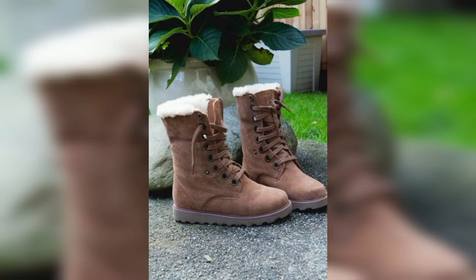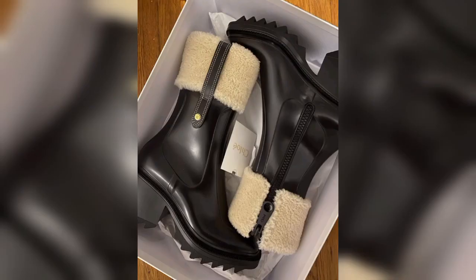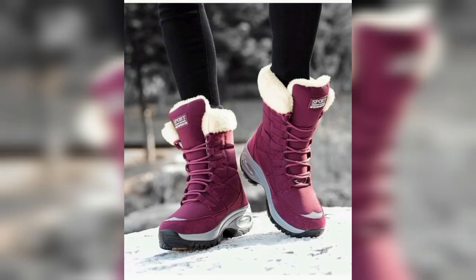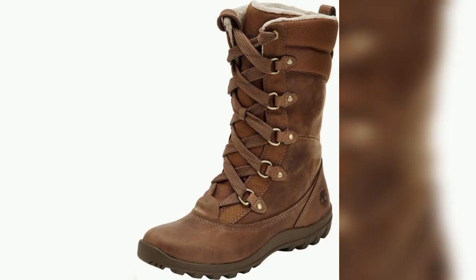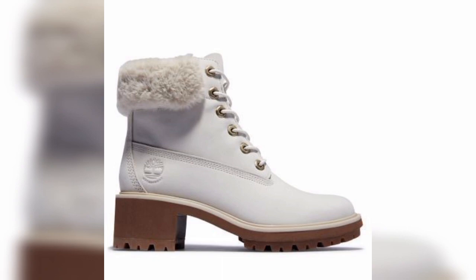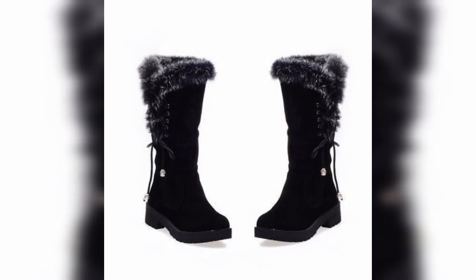Snow boots almost always go with jeans tucked into them. You can also wear boot cut and wide leg jeans over them. For very tall footwear, it is best to tuck in a pair of skinny jeans. Snow boots easily bring a chic style in winter and snow season. Men should wear jeans with their boots; however, there are some occasions when it is appropriate to tuck your jeans in.